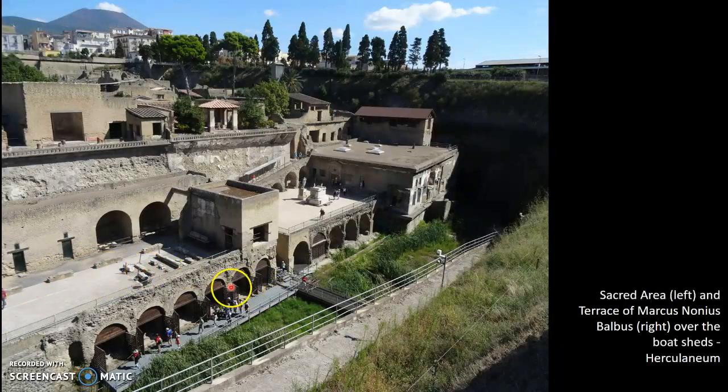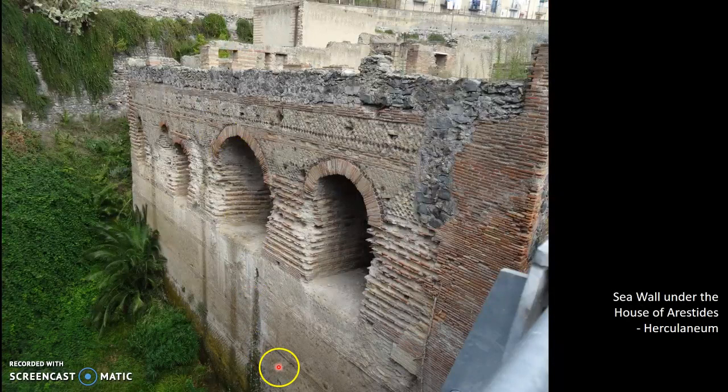One of the things you can see is that if this was the seashore, Herculaneum actually had to be built up. A number of the houses — imagine having a nice villa here looking out over the ocean — are built up. There is a sea wall, with the ocean lapping up here and the town itself built up on a sea wall. This is actually a nice house up here, the House of Aristides.